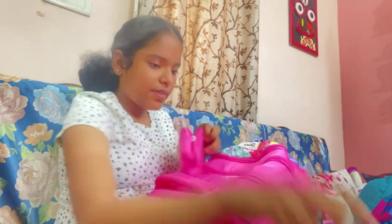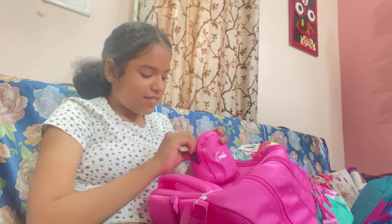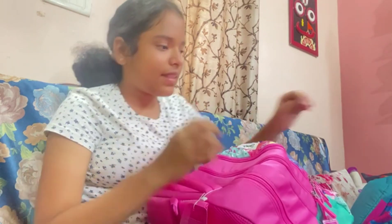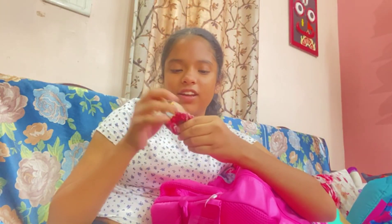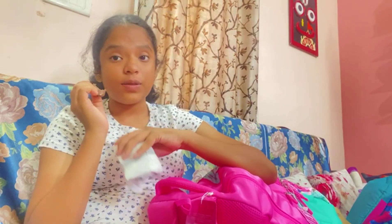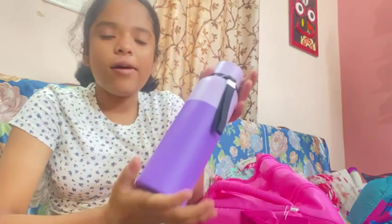I've decided to keep my sanitizer in my happy pouch itself. My bag is all filled up now! I even get chocolates at school — I have a chocolate here but I'm keeping it aside. I also forgot to mention: I always carry a handkerchief in my skirt pocket and in my bag as well.